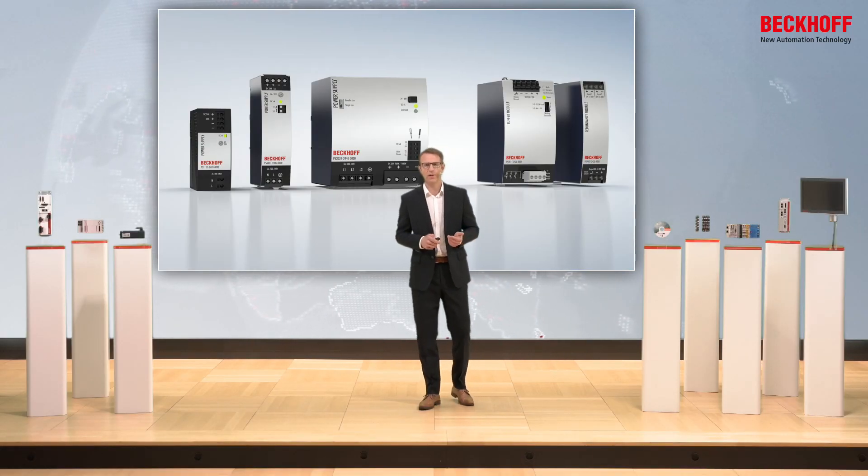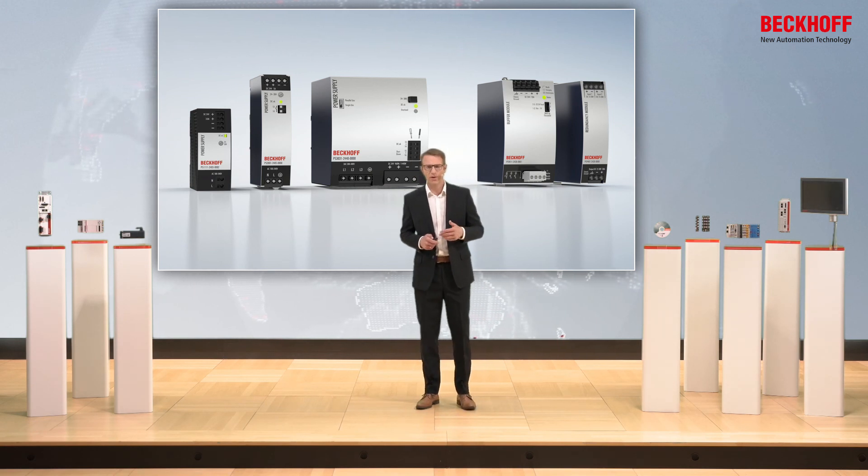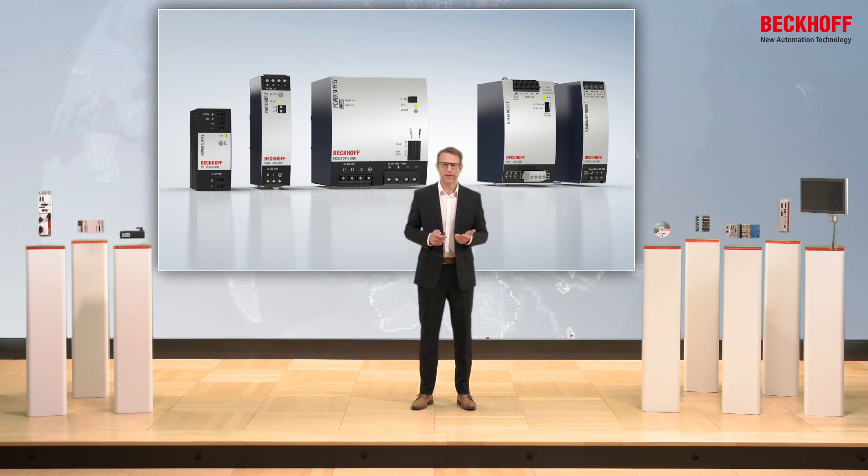And so with the BACH power supplies, including the add-on modules, you can strengthen up your applications and machines.